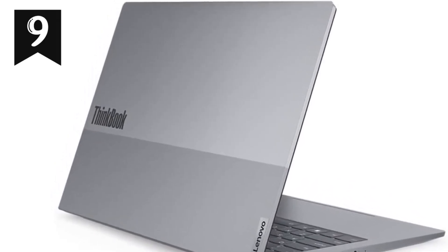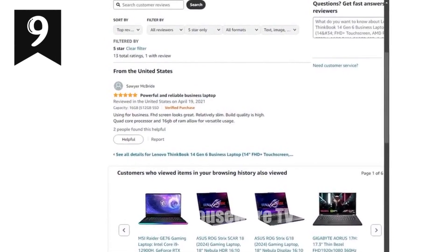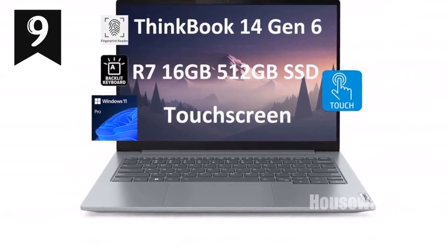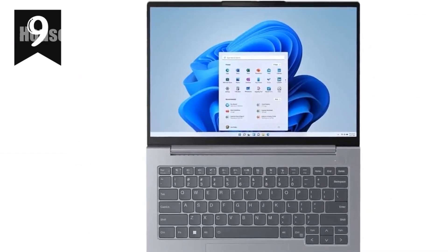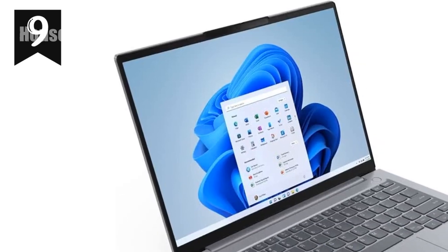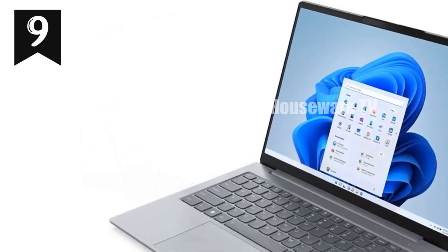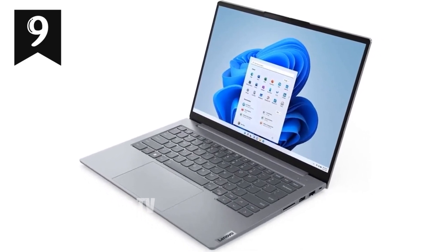Under the hood, the ThinkBook 14 is powered by the AMD Ryzen 7 7730U processor. This 8-core, 16-thread CPU offers a base clock speed of 2.8GHz and can turbo boost up to 4.5GHz, providing ample power for multitasking and demanding applications. With 16GB of DDR4 RAM and a 512GB PCIe NVMe SSD, you'll experience speedy performance and plenty of storage for all your files and applications. The laptop also includes integrated AMD Radeon graphics, which, while not meant for high-end gaming, will handle everyday graphics tasks and multimedia with ease.